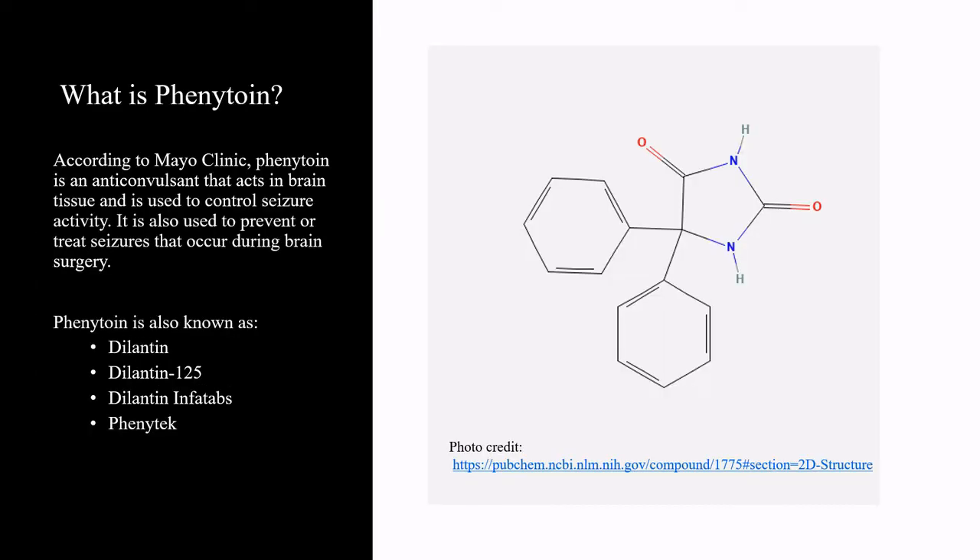According to Mayo Clinic, phenytoin is an anticonvulsant that acts in brain tissue and is used to control seizure activity. It is also used to prevent or treat seizures that occur during brain surgery. Phenytoin is also known as Dilantin, Dilantin-125, Dilantin-Infatabs, and Phenytek.